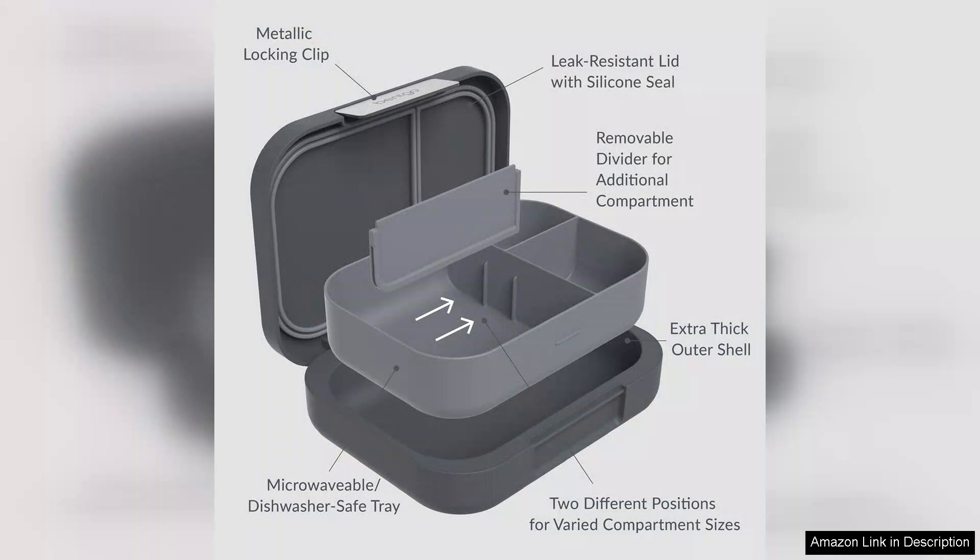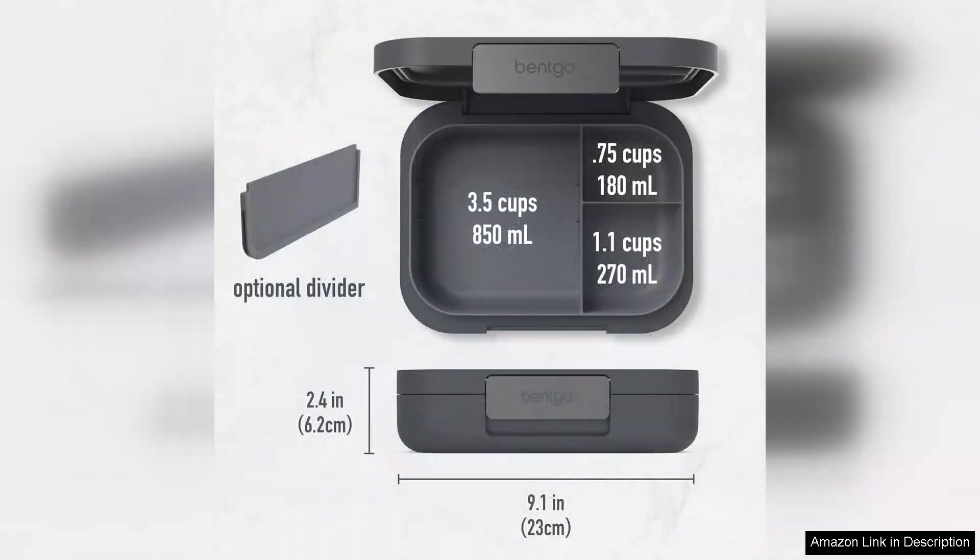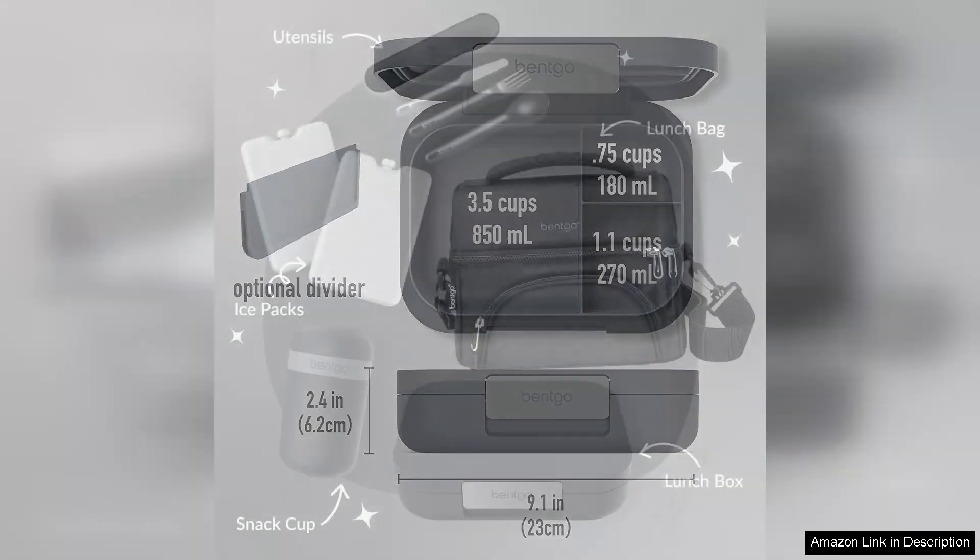Aesthetically, the Benko Modern has a sleek, contemporary look that elevates the lunchbox experience, available in several colors. It caters to individual tastes while remaining professional enough for work or school environments. The durable materials used in its construction promise longevity, and the box is also easy to clean, making it dishwasher safe.